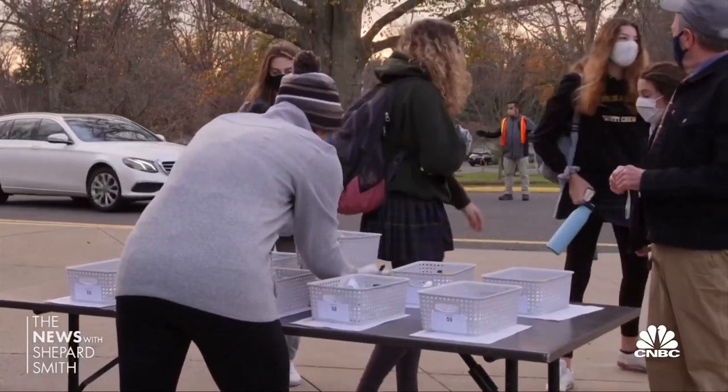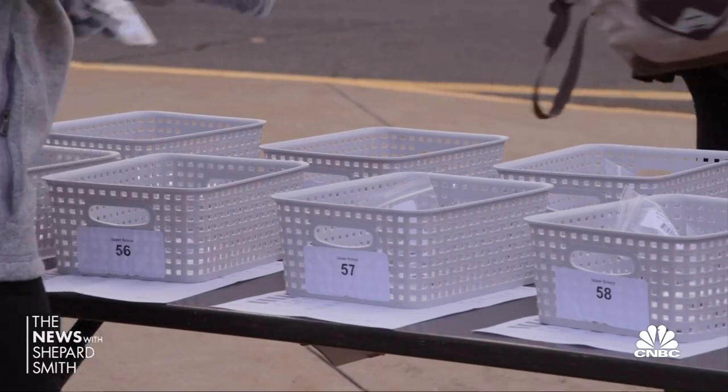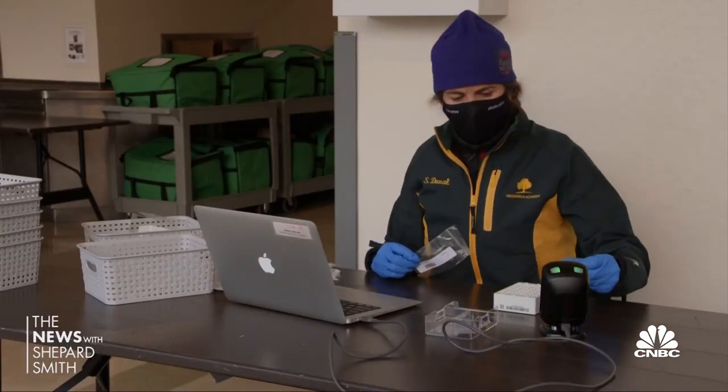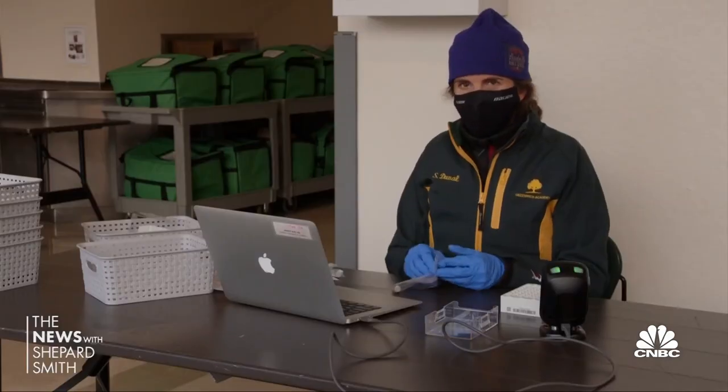Principal Molly King says this new kind of COVID-19 test helped her school in Connecticut stay open safely. 'When we found out about this option, not only was it cheaper, but far less invasive, and so those two things were really a winning combination to make us want to pursue this route.' Individual vial, rack — and they do that 1,100 times.